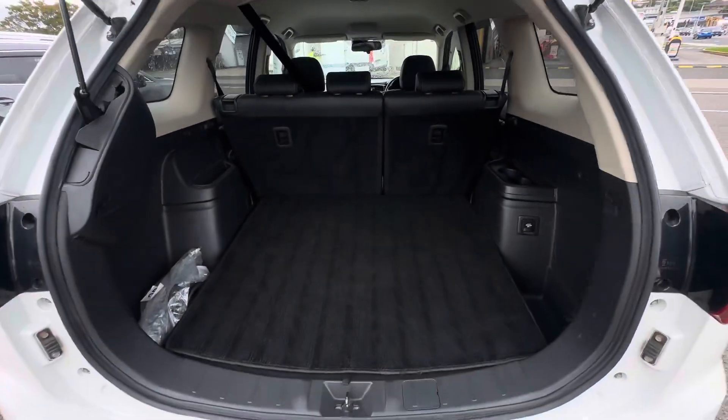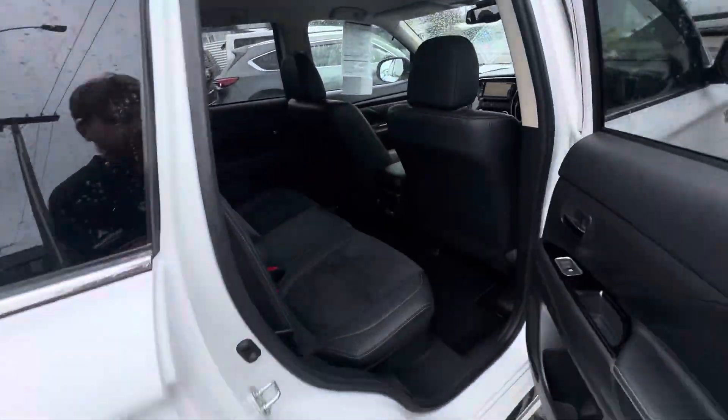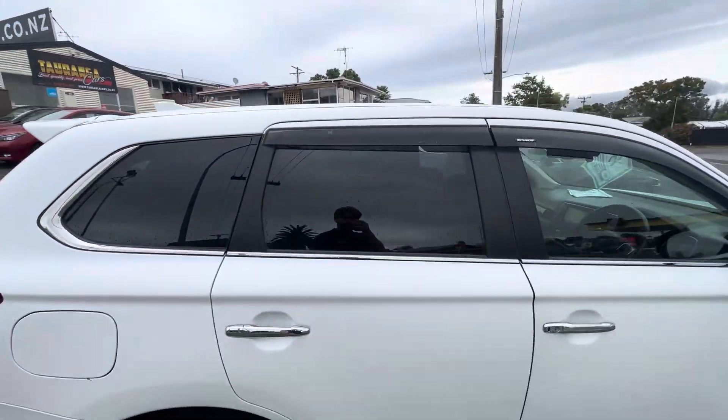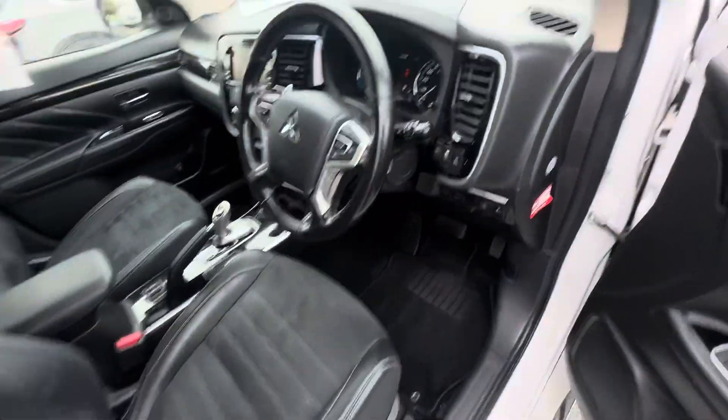Very tidy inside. Does have the boot mat as well — lovely big size boot there. Jumping inside, really nice half leather interior with alcantara centers. Does have factory tints as well, and on the front we've got an electric adjust driver's seat.